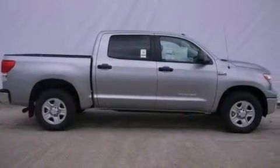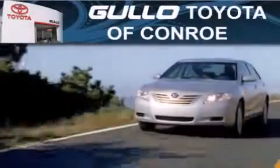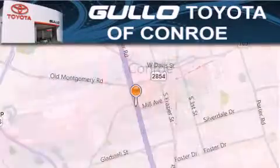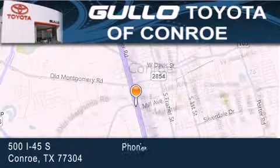Contact us today and schedule your opportunity to see this vehicle in person. Golo Toyota is located at 500 I-45 South in Conroe. Our goal is to exceed all of your expectations to ensure that you will return for future visits. Thanks, goodbye.